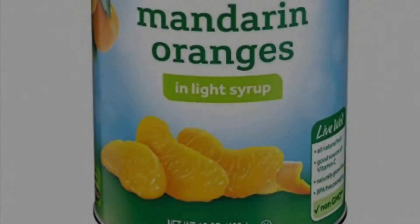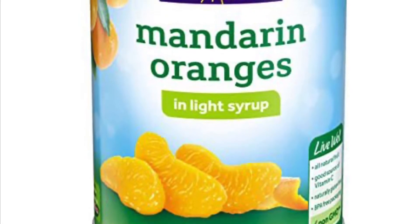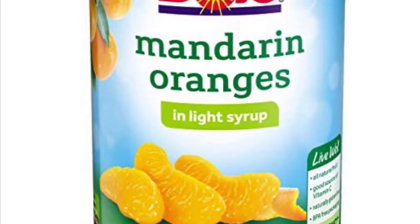Number 4: a 15 ounce can of Dolan and Oranges in light syrup, because oranges are good and they're very juicy.